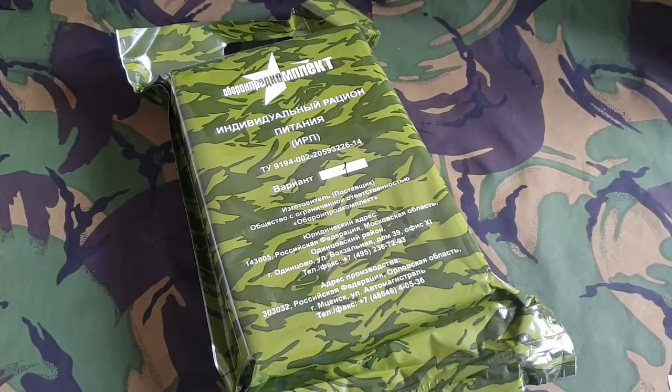Hey guys, it's Scott from 1984. A warm welcome back to my YouTube channel. Today I have a Russian ration — it's a Russian 24-hour ration from the VVMVD.